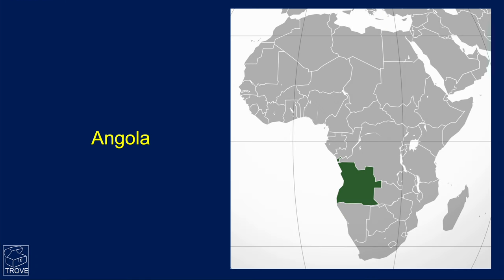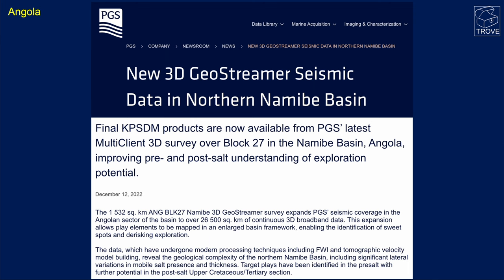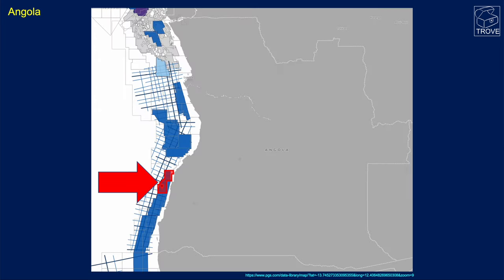Moving on to Angola, PGS have completed the final PSDM products. This is the Kirchhoff post-stack depth migration over Block 27 in the Namib Basin, just north of the Lüderitz space — north of Namibia, in effect.